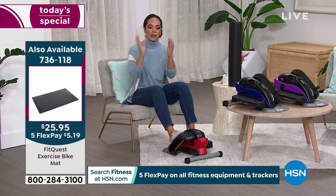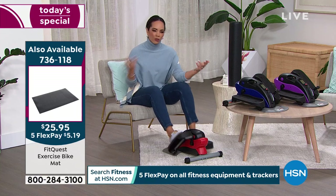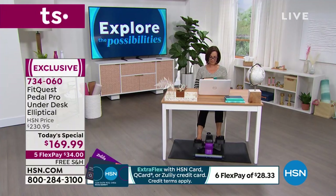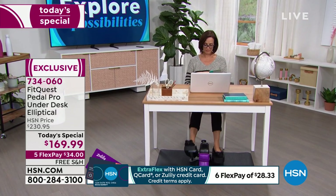Use of flex pay — I always like to point that out, especially if you want to try it out and see how you like it. You have an entire month, 30 days to try it out. $34 — that's a little more than a dollar a day on flex pay. A little more than a dollar a day to try it out. If you don't love it, send it back.